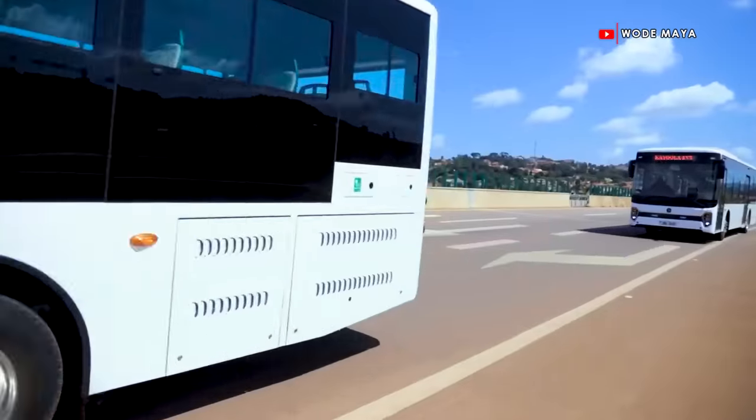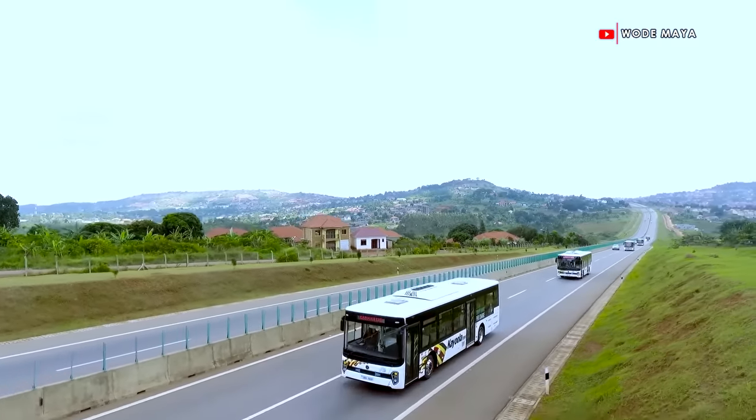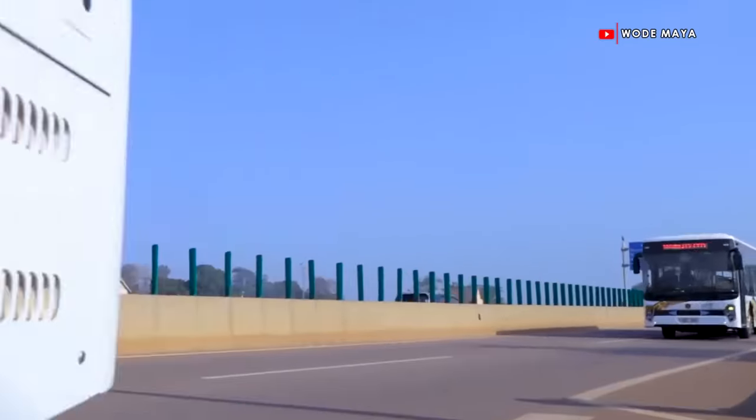Can you all believe that these electric buses on these roads are made in Uganda by Ugandan engineers?